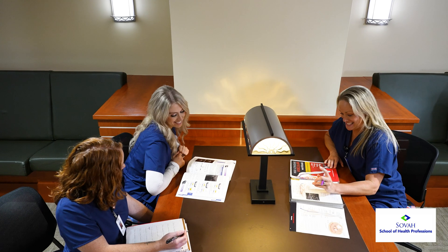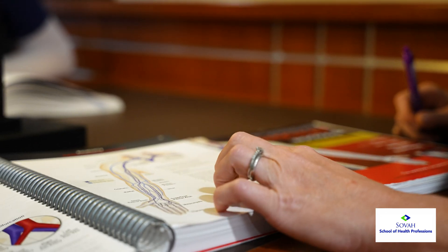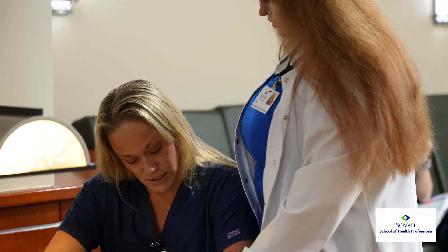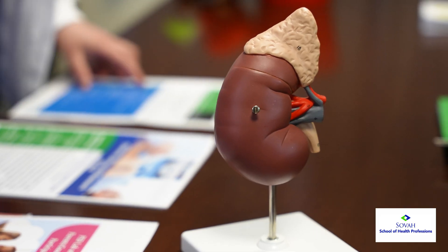I was very nervous going back to school at my age, but the program has definitely set me up for success. Dealing with the patients and the different texts and my connections with people has really made this worthwhile for me. We are a small class so we're very tight-knit together, and our professors are amazing — they give us their heart and soul.